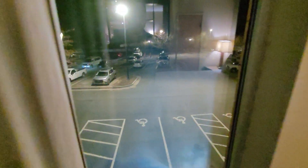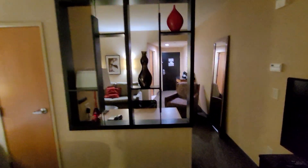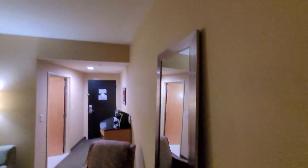Here's the view of the parking lot — amazing. And there's a chair and a standing mirror, which is interesting.